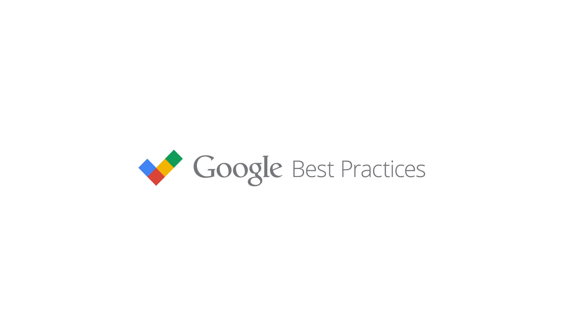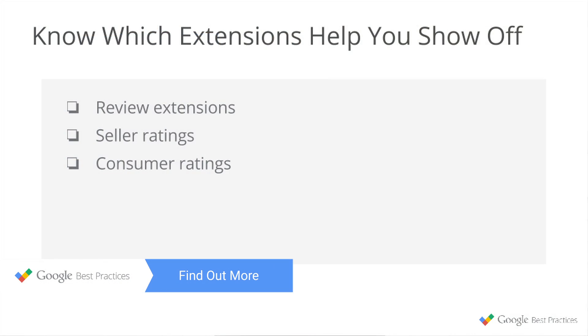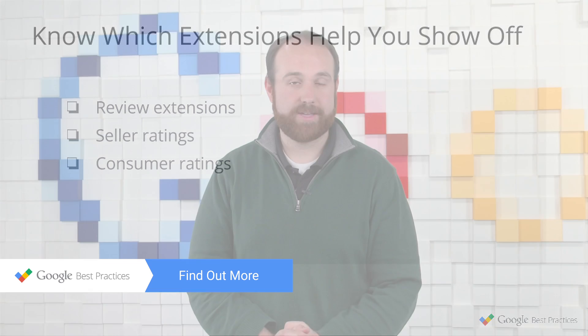Hello, the Internet. Welcome to our ongoing series all about ad extensions. My name's Sean Quadlin. I'm a product marketing manager here at Google focused on SEM best practices. In this video, we're going to talk about different extensions that you can use to showcase customer satisfaction.